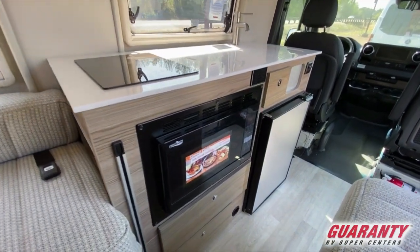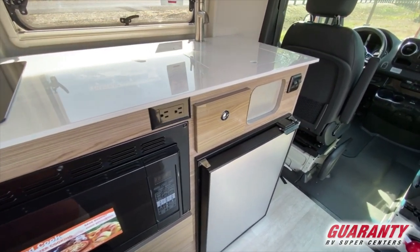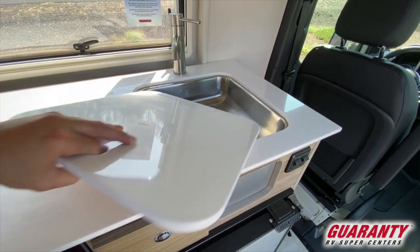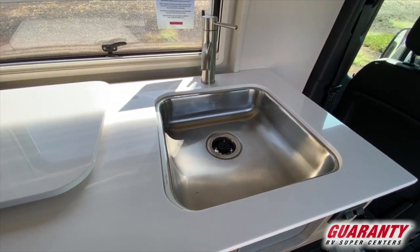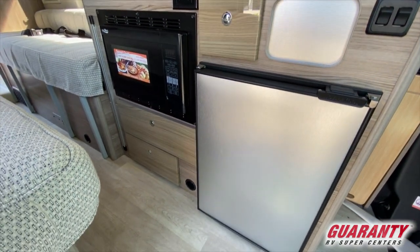Moving forward is the kitchen area — induction cooktop, solid surface countertop, recessed sink. You've got two light switches just behind the driver's seat. Compressor refrigerator with a little slide-out drawer. And just behind that, towards the aft, is your microwave convection oven. It also has two drawers below the convection oven.